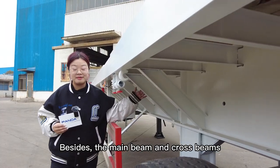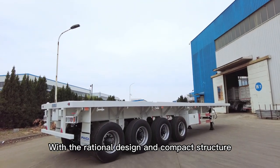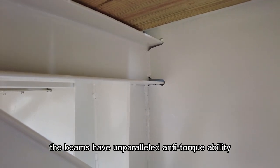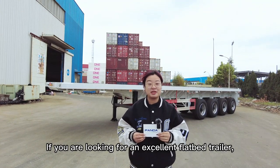Besides, the main beam and cross beam are all made of high-tension steel. With an original design and compact structure, the beams have unparalleled anti-rupture ability to prevent rupture and corrosion. If you are looking for an excellent flatbed trailer,